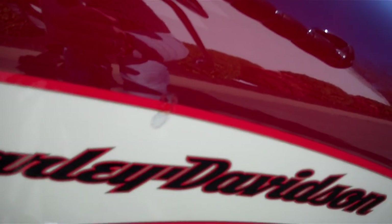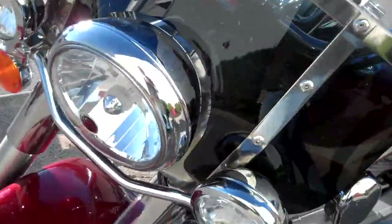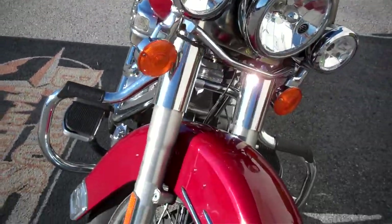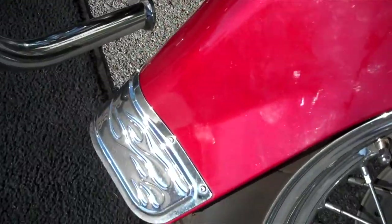There is a little blemish here in the clear coat but it did not seem to get into the paint. Added passing lamps to the motorcycle — that was not standard. A lot of nice upgrades. Spokes are really clean. They changed the skirt to the flame accent.